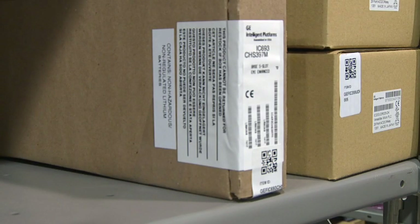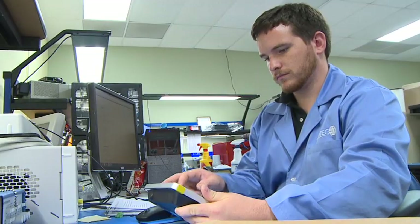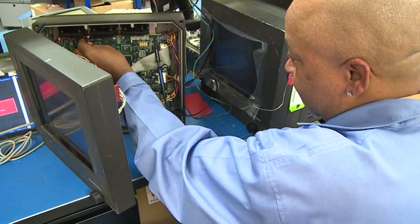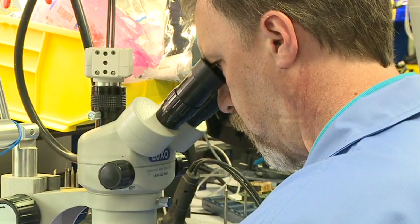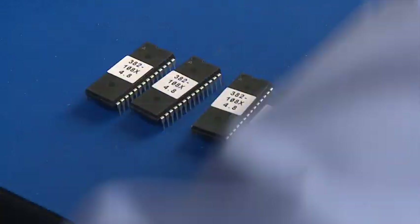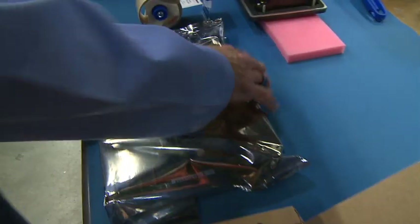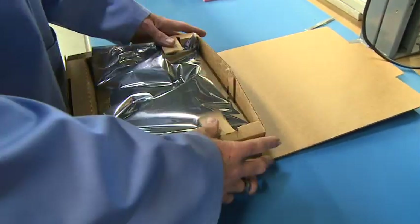Our inventory levels for each part are updated on our website every 10 minutes. Each of our repair technicians has been IPC certified in the rework and repair of electronics parts. We use OEM quality components in each repair and remanufactured part so it will work to the manufacturer's specifications.